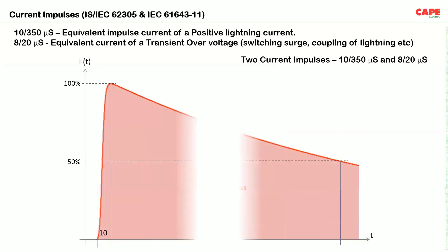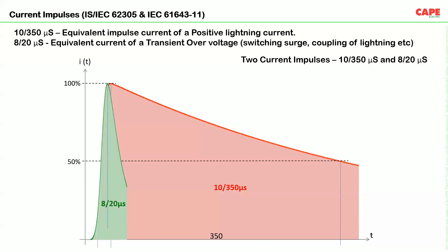There are basically two types of impulses. The first is the 10 by 350 microsecond waveform, commonly called a lightning surge. The second is the 8 by 20 microsecond waveform, also called a switching surge. Based on these waveforms, SPDs are classified into two types: Class 1 SPDs, which can withstand lightning impulses (10 by 350 microsecond), and Class 2 SPDs, which are tested with the 8 by 20 microsecond waveform.